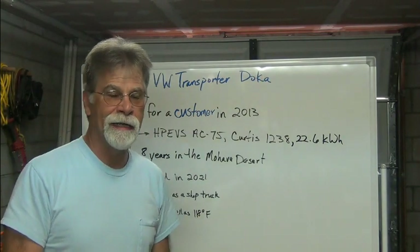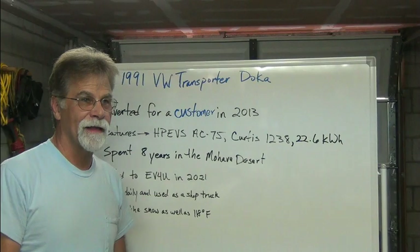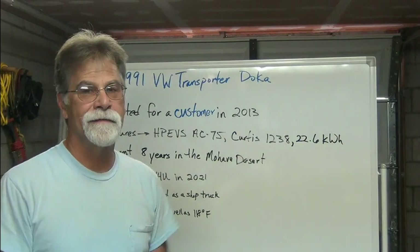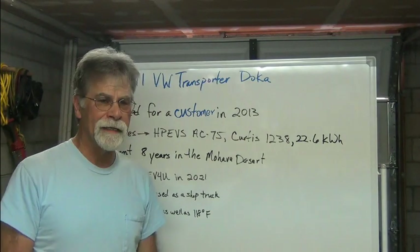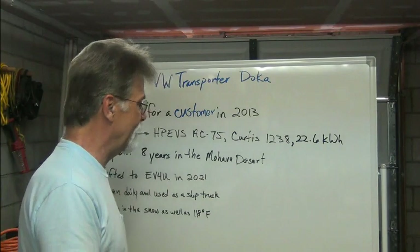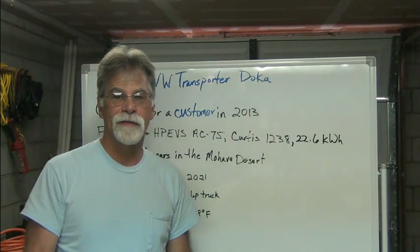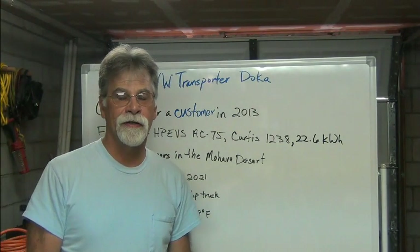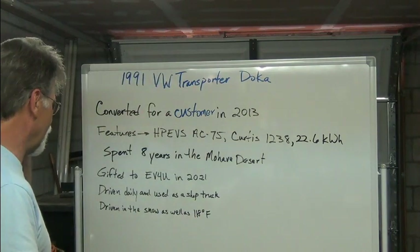That motor shouldn't love the heat, but it amazingly does the job well. I've seen it get up to 80 degrees Celsius before, but it doesn't tend to get much hotter than that. We've seen some of the AC35s get much hotter than that. So it's doing a great job.